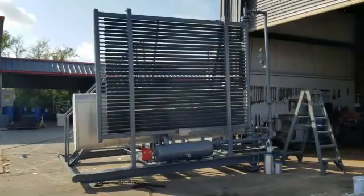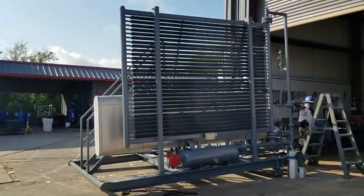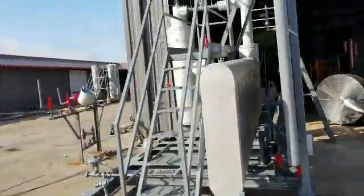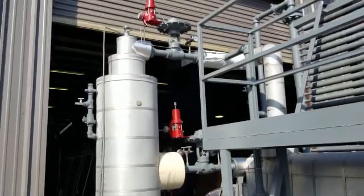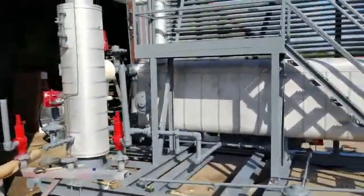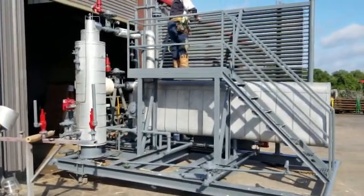This is our fuel gas conditioning system, and it will be going out next week. Our clients are going to be utilizing this to reduce the BTU of their gas before it goes into their compressors. We finished piping and hydro testing, so they're going back and re-insulating the cold spots that need it, and Betto is running all the instrumentation lines. What's left is instrumentation QC, and then we'll have a last unit to deliver report where we check all final quality control documents before it leaves our facility.